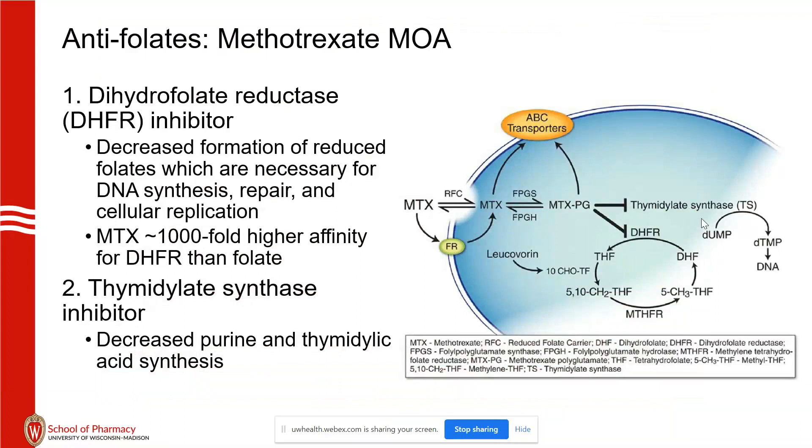Diving into methotrexate's mechanism of action — there are really two main effects. It's an inhibitor of dihydrofolate reductase and an inhibitor of thymidylate synthase. Both of these are necessary downstream for synthesis of purines and pyrimidines.